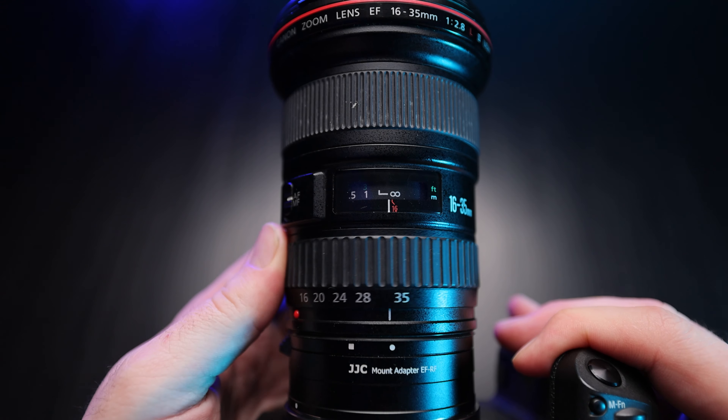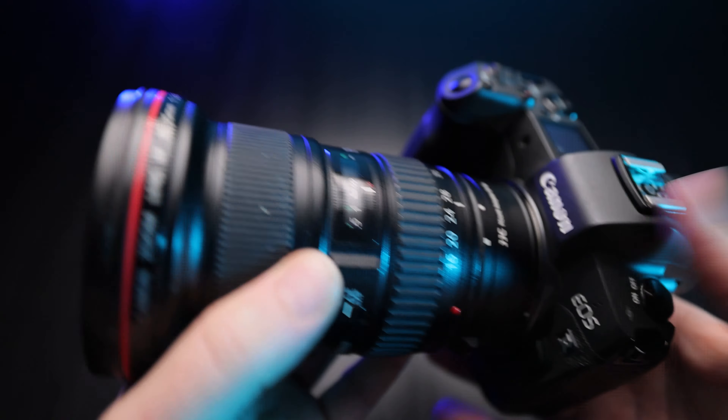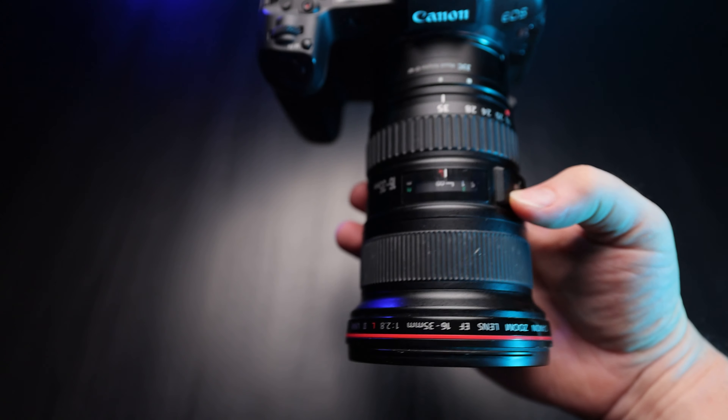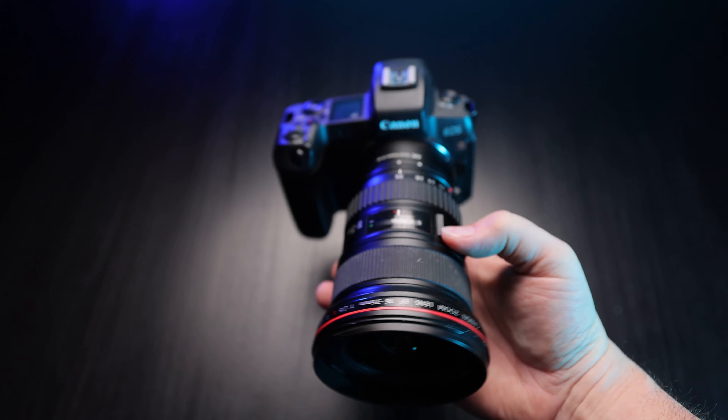Whether you're shooting weddings, events, or YouTube videos, this lens works perfectly with the adapter. The zoom and focus rings are very smooth. The zoom ring also has a fairly short throw — about a quarter turn to go from 16 to 35 — which is super handy for vlogging and YouTube videos. On the cons side, there is a very slight vignette at 16 millimeters, though it's nothing that can't be fixed in post.